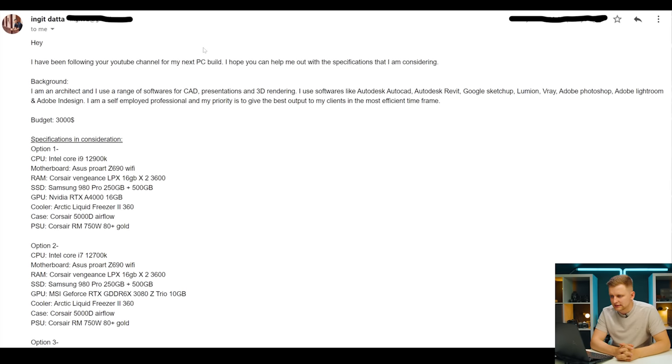Next question from Engit Data. He's been following the channel for his next PC build. He's an architect using a range of software for CAD, presentation, and 3D rendering — AutoCAD, Revit, Google SketchUp, Lumion, V-Ray, Adobe Photoshop, Lightroom, and InDesign. He's self-employed and his priority is to give the best output to clients in the most efficient timeframe. His budget is around $3,000, and he has a few configuration options to consider.